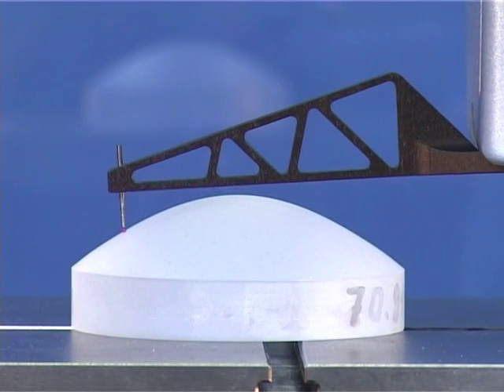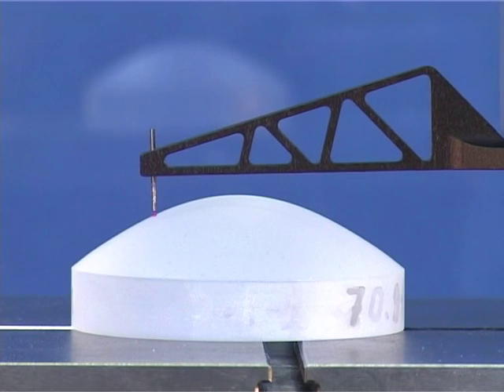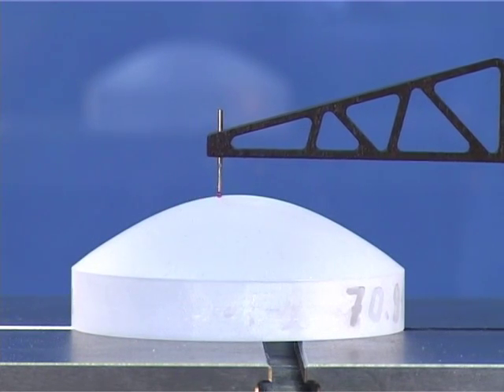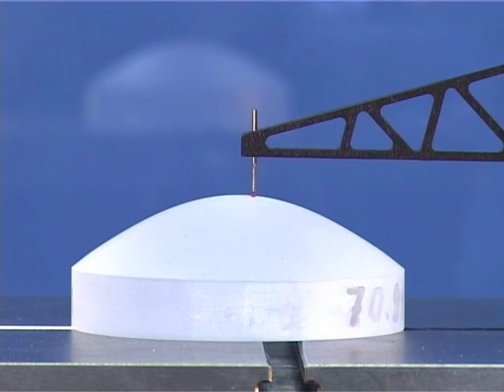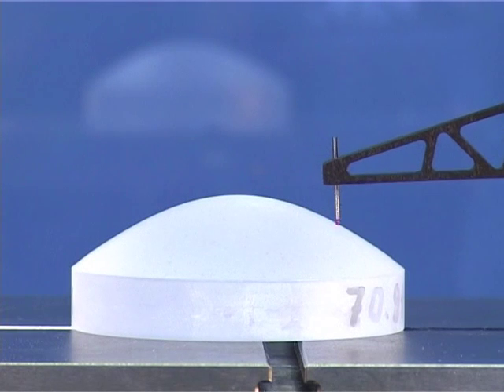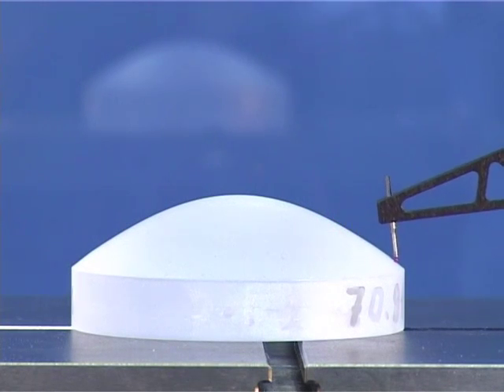These are also essential prerequisites for accurate measurement results, particularly when measuring contours. The traverse unit has a very low basic fault level and is ideal for measuring very fine roughnesses in conjunction with the scanning system.